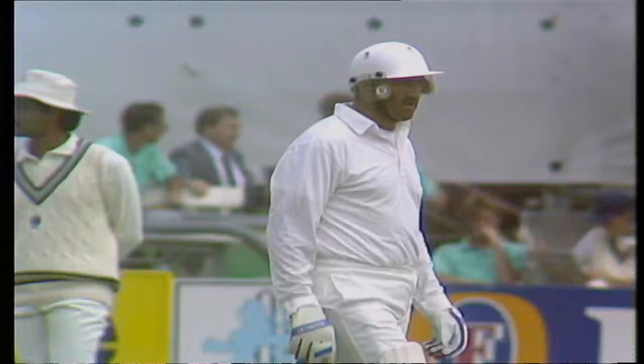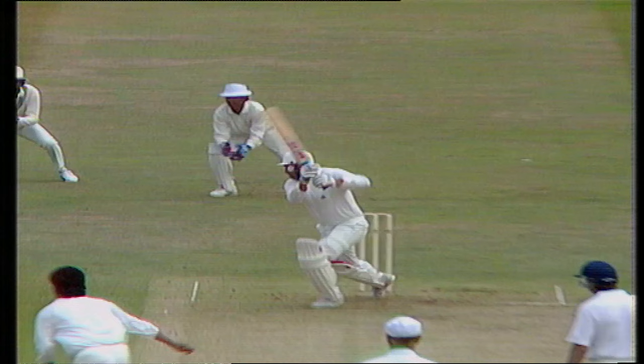Very fast outfield. That's up the hill to square cover. But the ball, I think, a little wide overpitched. And Graham Gooch is in tremendous form. He didn't quite get to the pitch of the ball. He was stationary when he made that shot.